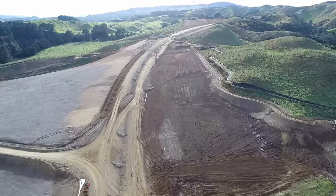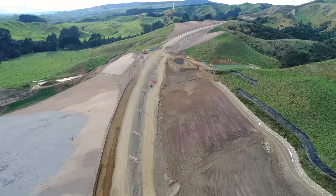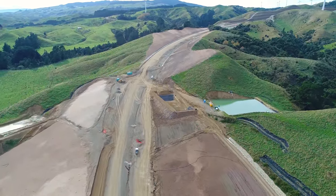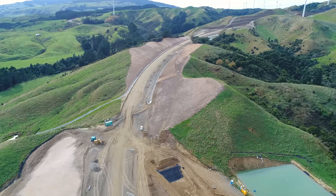About 420,000 plants will be planted this landscaping season, which runs from now to October. 220,000 of these will be planted next to the highway in areas where earthworks are completed. This is the first season we'll see planting next to the highway — previous seasons focused on planting at offset sites away from the highway.